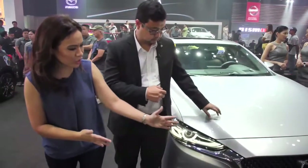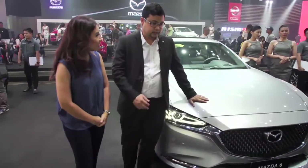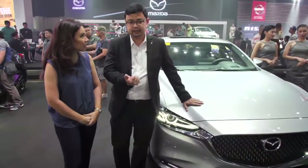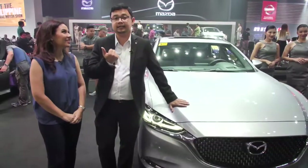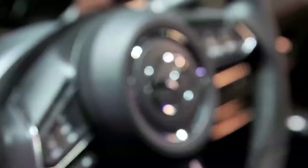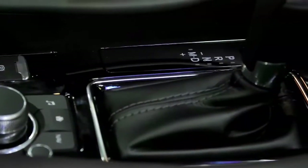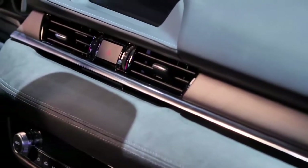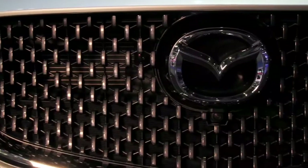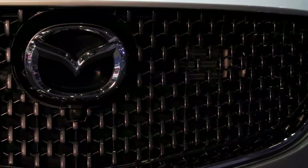The improvements are very obvious starting from the grille — it's completely new. If you've actually seen the Vision RX 2K, which is Mazda's latest concept car shown at the Tokyo Motor Show last year, the Mazda 6 takes the design from that concept car, coming from the grille, which is a very intricate design, and also the sleek design of the headlamps.